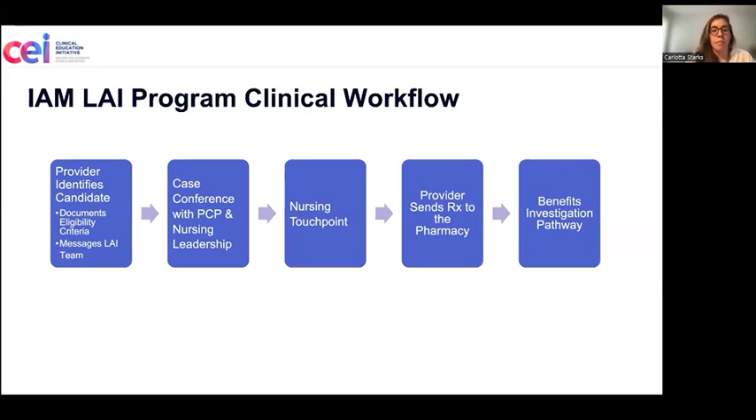Our nursing touch point is really just an educational phone call where the nurse goes through some additional points with the patient before starting long-acting injectables. It reviews expected wait times when it comes to benefits, the length of appointment visits, and the number of visits on average per year.